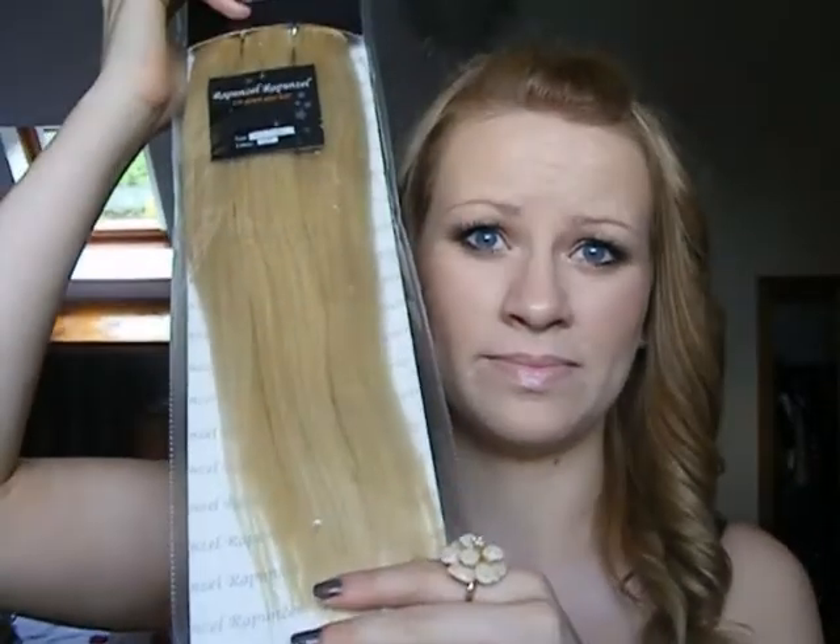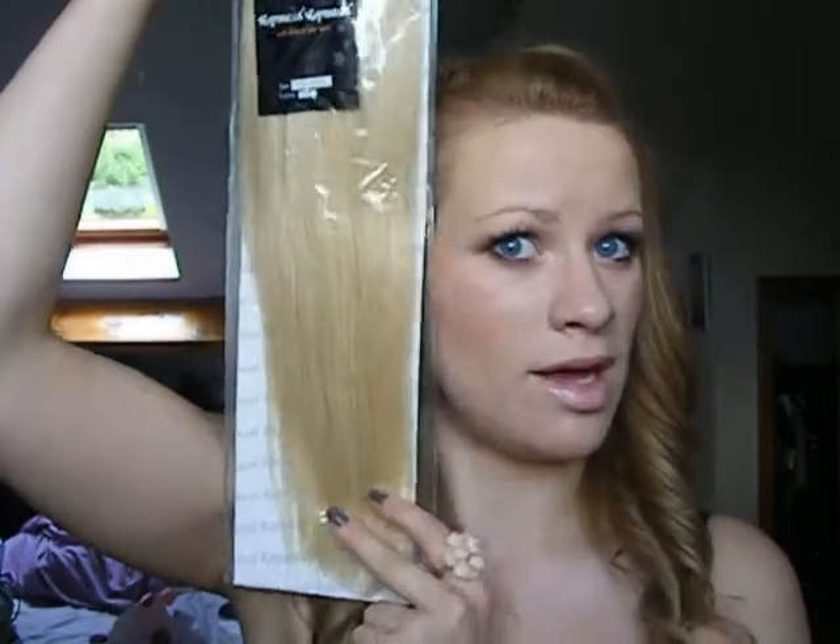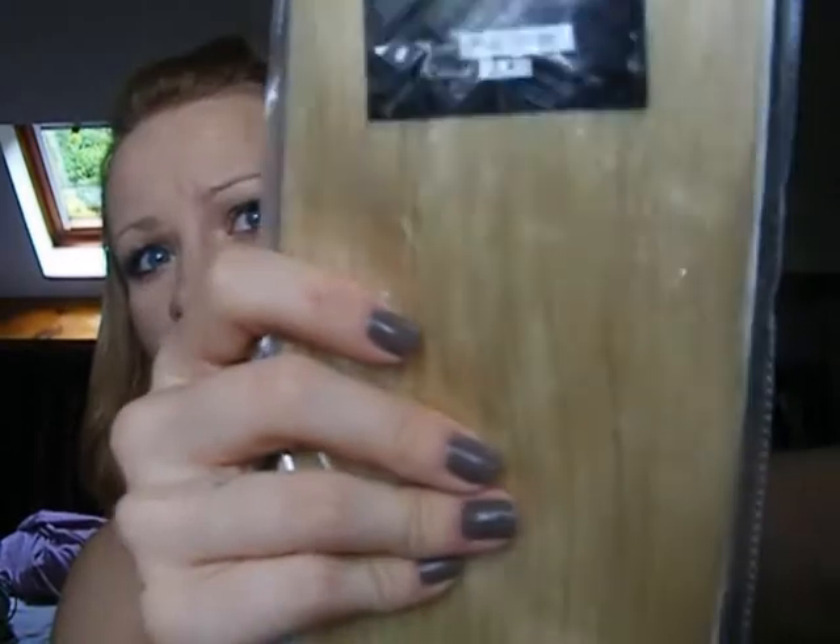I'll show you the other packaging from Rapunzel Rapunzel - I'm sending this one back because it's not the right color. The photo on their site is really unhelpful. This one is ash blonde - when I think of ash blonde I think of quite a dull sort of blonde, no hints of golden or strawberry in it, quite a medium blonde. This other one is platinum - it really is almost platinum. Imagine if I had that on my hair, I'd hate it. This is also remy hair.